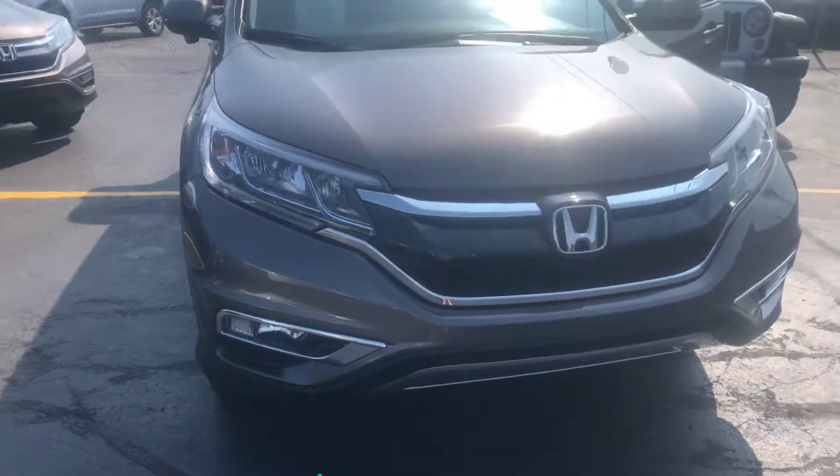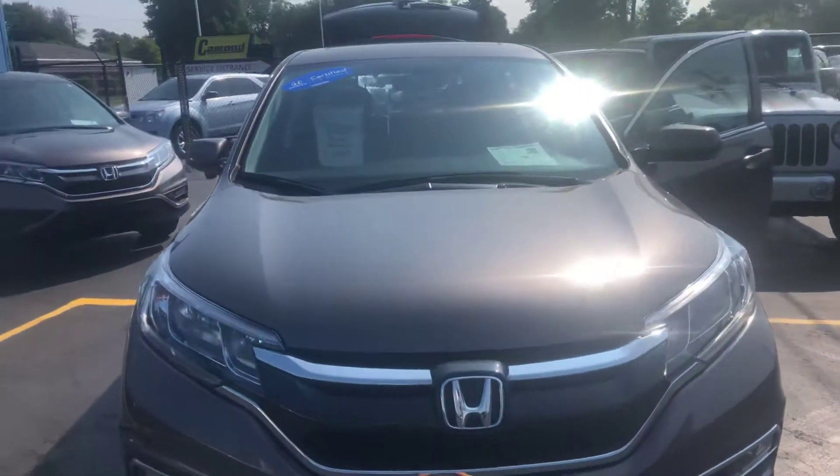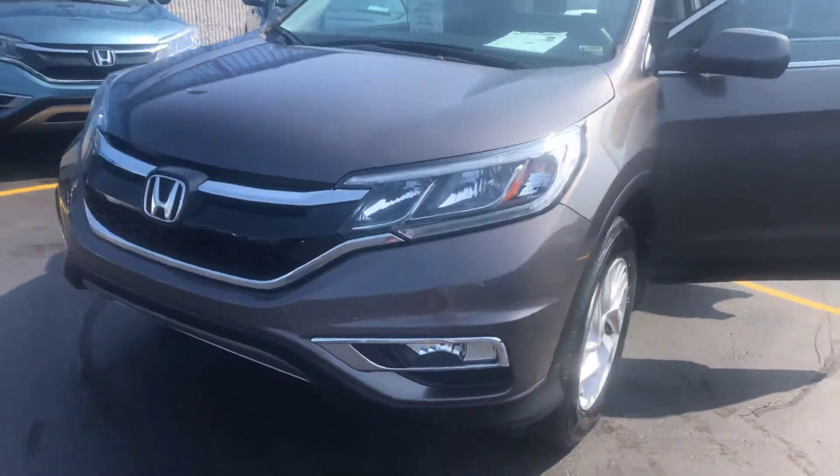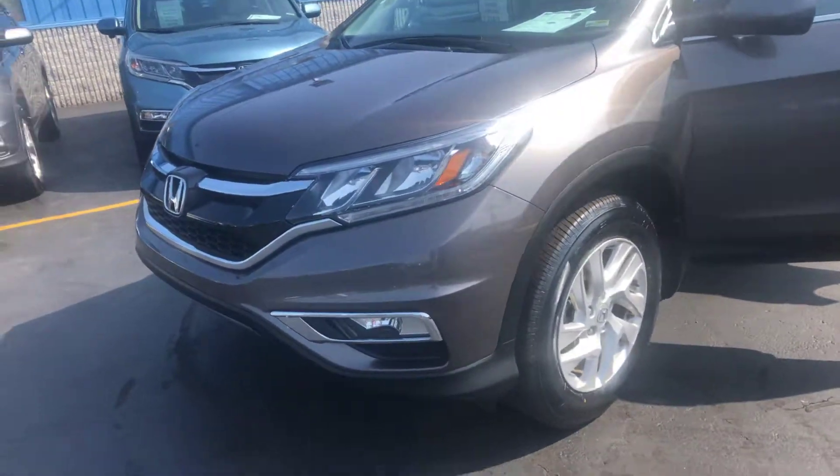It'll come with a 12-month, 12,000-mile bumper-to-bumper warranty, plus what's remaining of a 7-year, 100,000-mile powertrain warranty. It's an EX model.